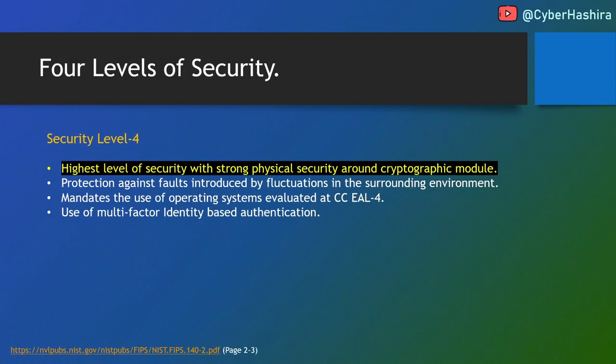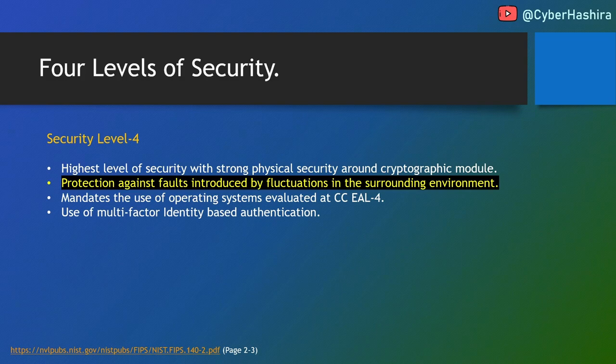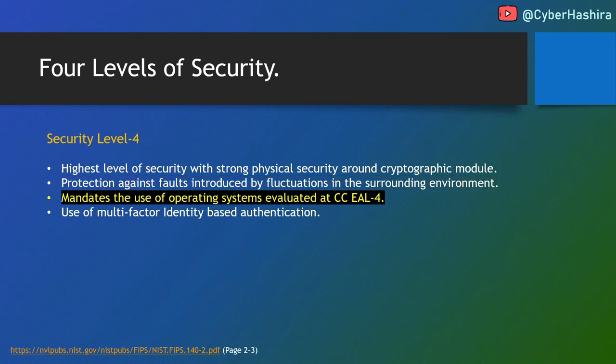FIPS 140 Level 4 provides the highest level of security. A cryptographic module is entirely covered with a hard, opaque coating that shows evidence of tampering with a high likelihood of detecting tamper events. Level 4 also protects against security compromise due to sudden changes in environmental or operational conditions — modules can detect sudden temperature changes or voltage fluctuations and will zeroize themselves if such events are detected. Level 4 mandates a Common Criteria evaluated operating system at EAL 4 and requires multi-factor identity-based authentication.